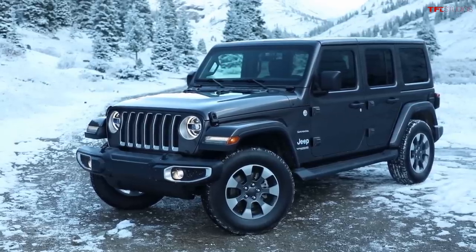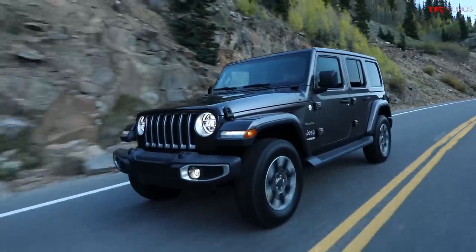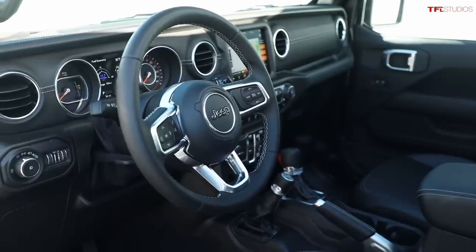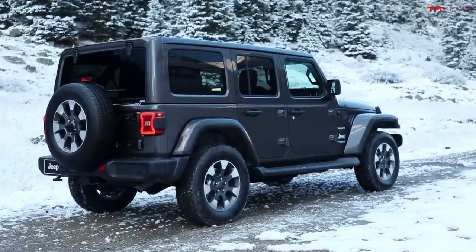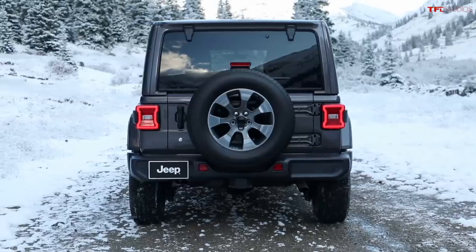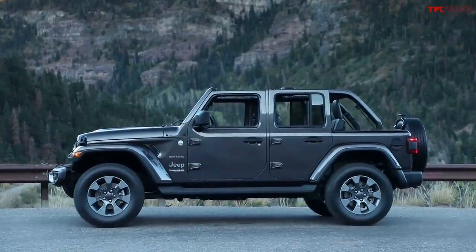The Sahara is the luxury-oriented Wrangler. It has nicer big wheels, classier bumpers, color-matched fenders, nicer interior stitching, and side steps standard from the factory. It starts at about $39,000, and it's good value if you want a more street-oriented Wrangler — one you can take the top off and have fun with without going crazy off-road.